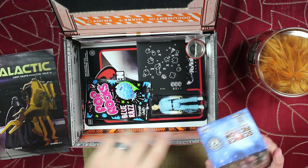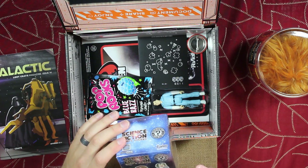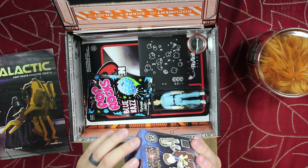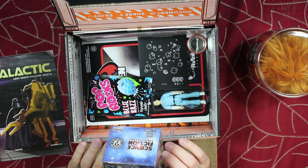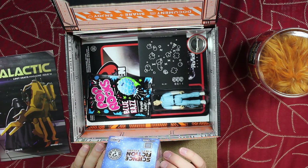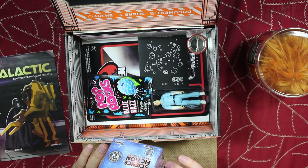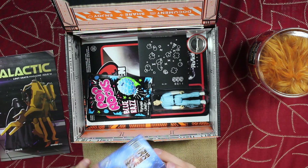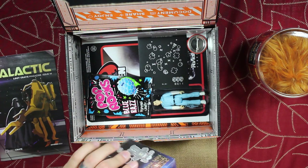Alright, next up we have a science fiction vinyl figure. Looks like it could be from a variety of different franchises — I see some Lost in Space, some Alien, Predator, E.T., Robocop. I don't know what everything else is supposed to be — kind of like Judge Dredd, Mars Attacks, I'm not exactly sure. Yeah, that was Mars Attacks. And Rocketeer, Forbidden Planet. So let's see what I got in this one.